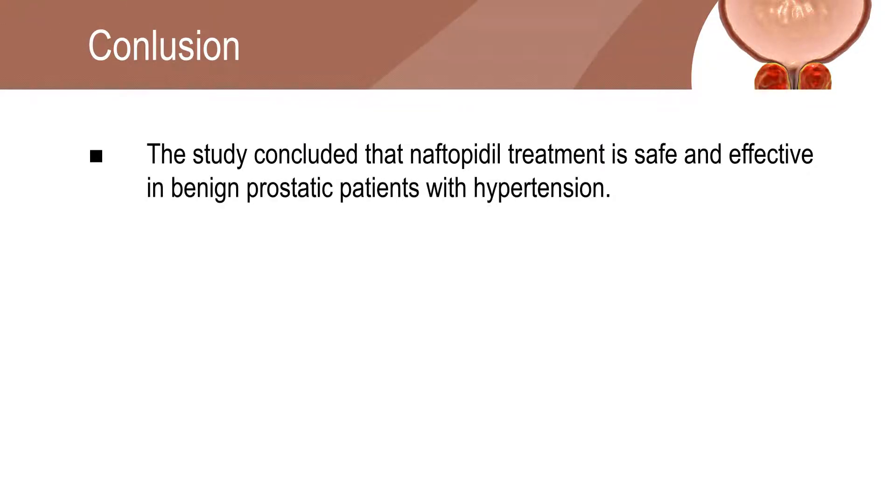The final results confirmed that Naphtopidil is a safe and effective treatment option in controlling optimal blood pressure in patients with benign prostatic hyperplasia.